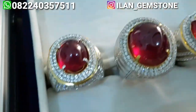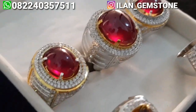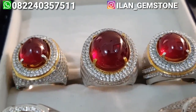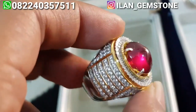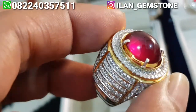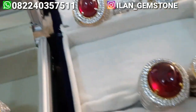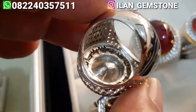Selanjutnya disini ada 3 natural ruby Mozambique. Ketiganya kualitasnya cakep, udah istimewa. Ketiganya ringnya micro setting custom kualitas pertama di Lilan Gamestone, hanya beda-beda model. Batunya bisa kita lihat, kristal banget untuk ketiganya. Warna aslinya lebih cakep sekitar 15% dibanding video, dia lebih merah aslinya. Ringnya juga mewah, perak micro setting kualitas pertama di Lilan Gamestone. Ini masih tersedia, untuk tiga ini masih tersedia. Untuk ukuran jari bisa kita sesuaikan ke ukuran berapapun.